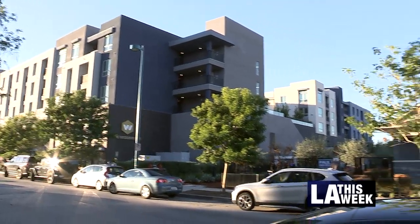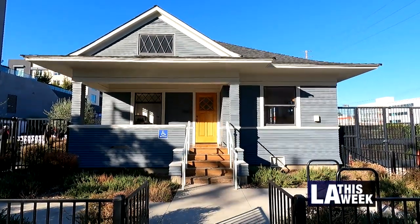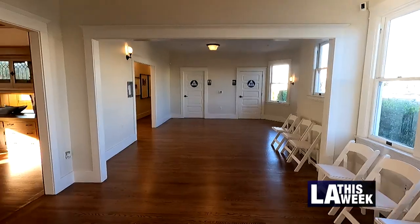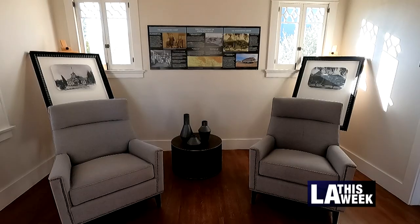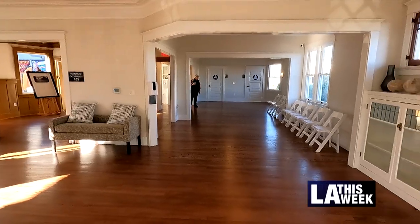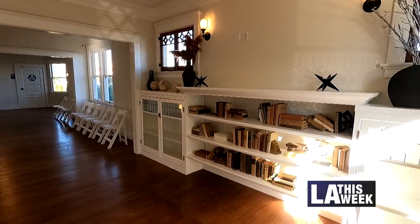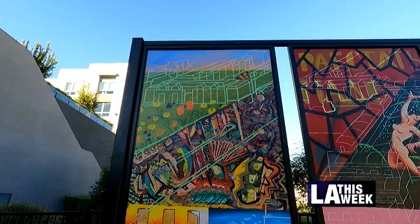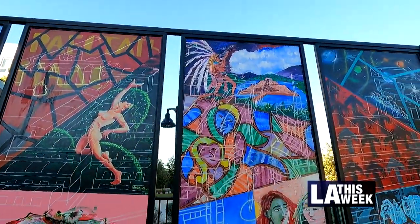Right next door is this beautiful building next to a tiny little Weddington house, which is the history of the area — the historic Weddington house. This house is the first house built in North Hollywood in the late 19th century, and now that we've preserved it, it's being used for arts, cultural, and community events. So we were able to bring these historic murals to their permanent home and have them displayed here for everyone to be able to enjoy.